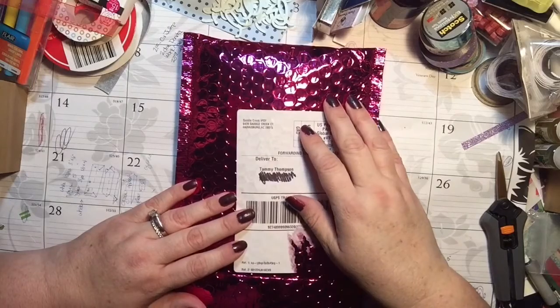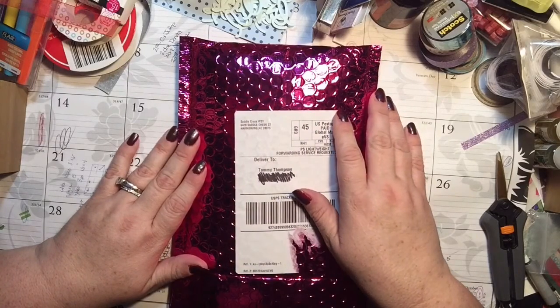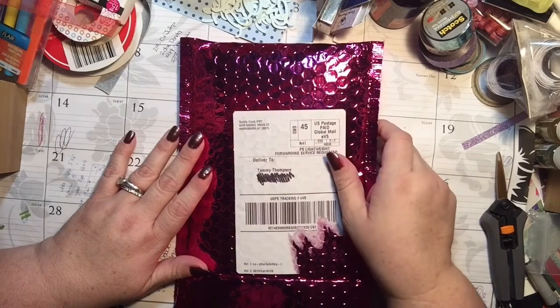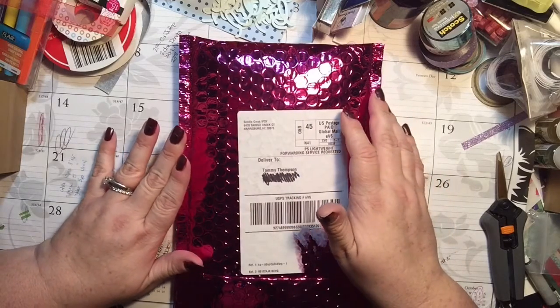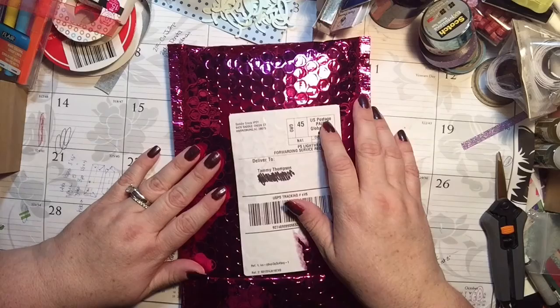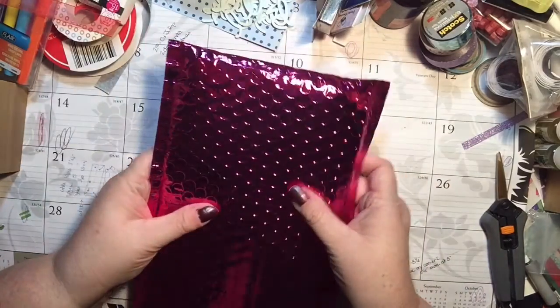Hi everyone, it's Tammy and I did it. I wasn't sure if I was going to do it, but I did the Ipsy subscription — it's I-P-S-Y and I think you just go to ipsy.com and they ask you some questions. It's $10 a month or $100 for 12 months. I did the $10 a month plan thinking that I could cancel it if I don't like it, but for $10 this came in the mail and I'm super excited about it.